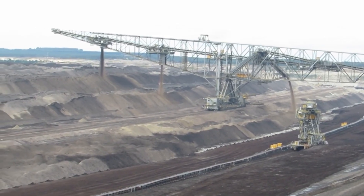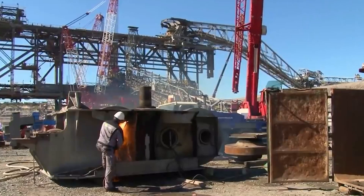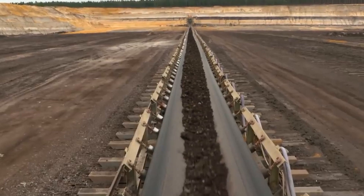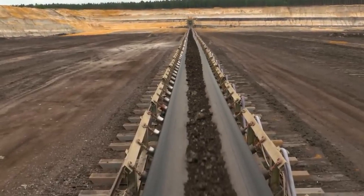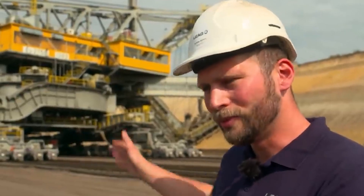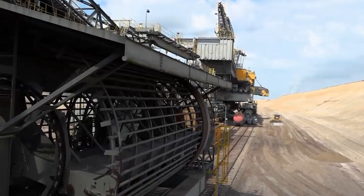What sets the F-60 apart is its ability to move across the mining site. It's a self-propelled machine, capable of relocating itself to different areas of the open-pit mine as needed. This mobility is crucial for optimizing mining operations. It is a titan of industry, reshaping the landscape of open-pit mining and leaving a lasting impression on the world of engineering.